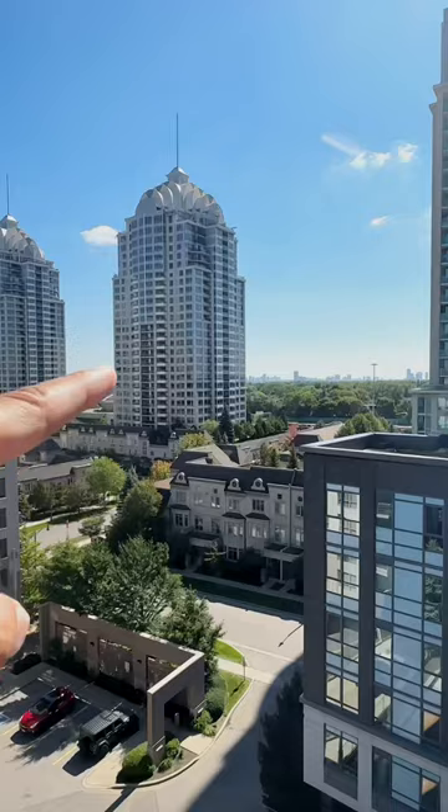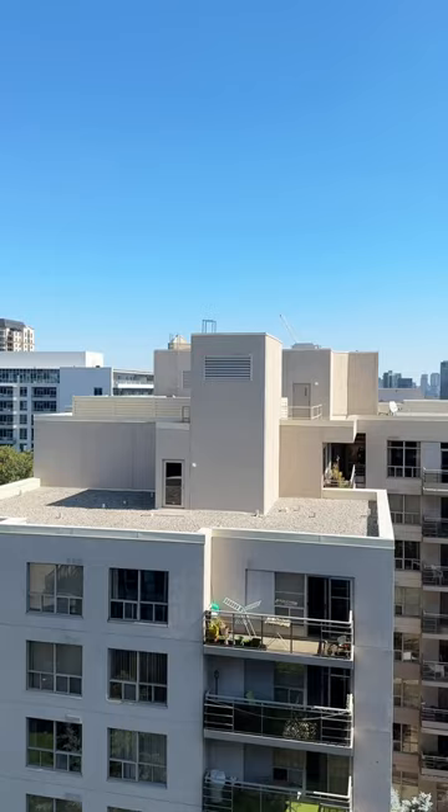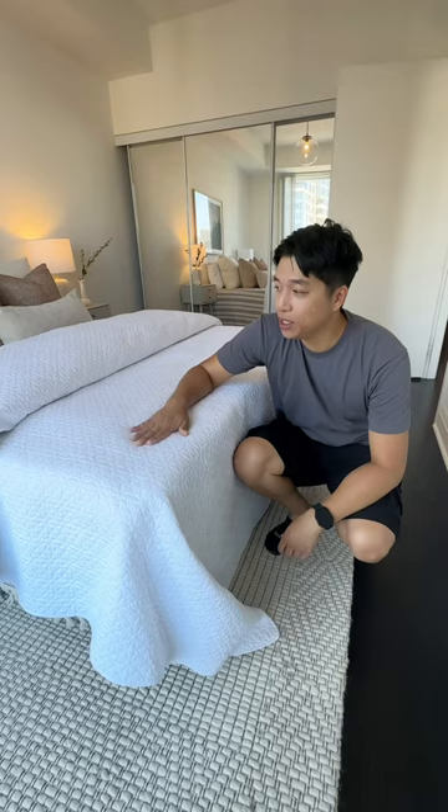This balcony comes with three views. You have the North view with Baby Village, the Southeast view, and since we're on the top level penthouse, you get to see the sunrise every morning.